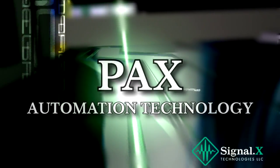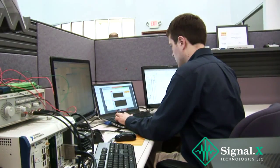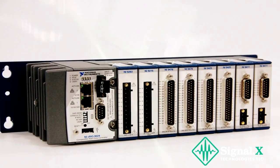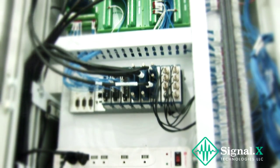Now, Signal X brings you PAX automation technology. With PAX, system developers are able to bring together in a single hardware component capabilities that would normally require a computer working in concert with a programmable logic controller.